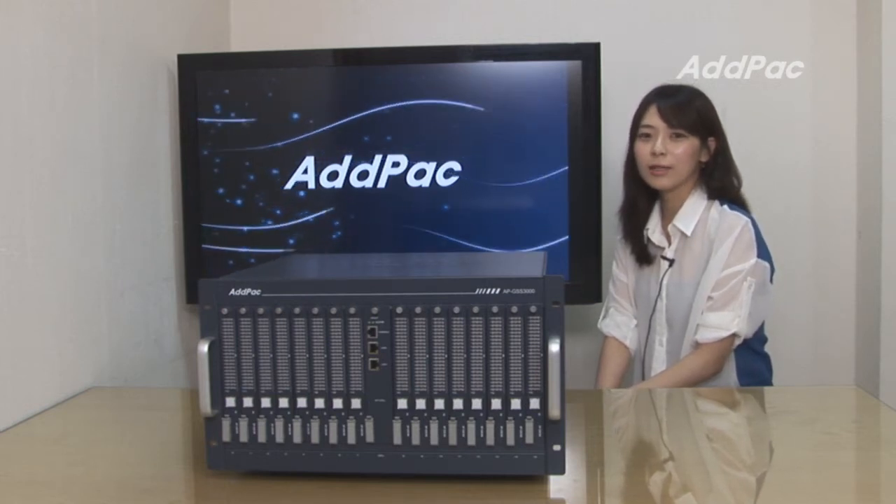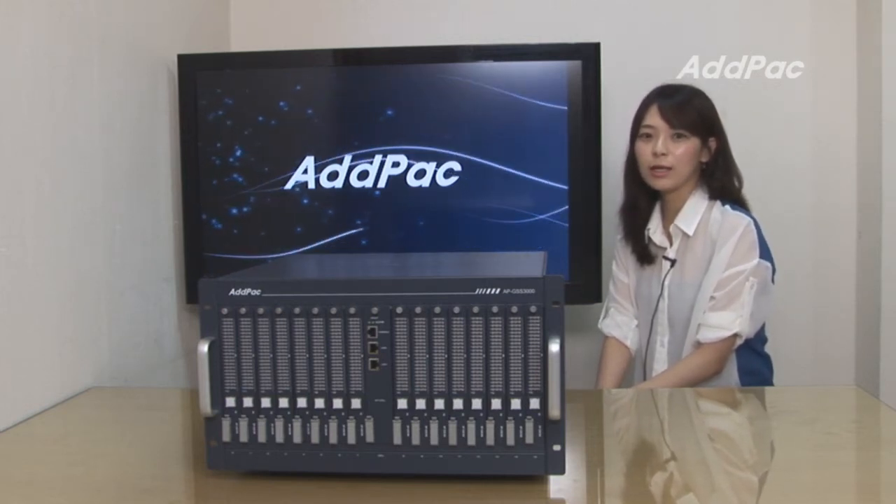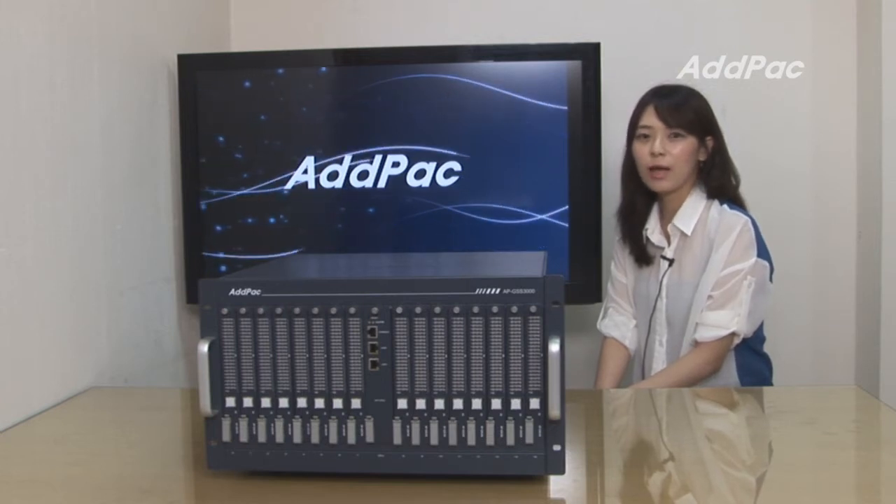Hi, I'm Hailey. Today, I'd like to introduce you to a new cutting-edge GSM SIM server, APGSS3000.